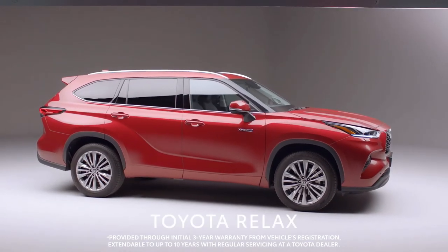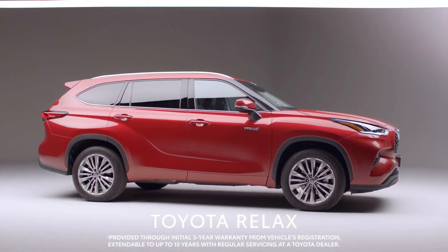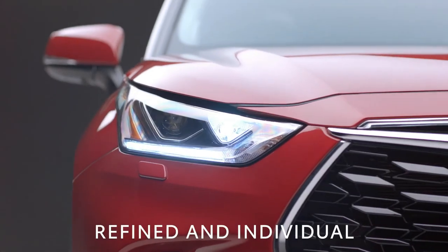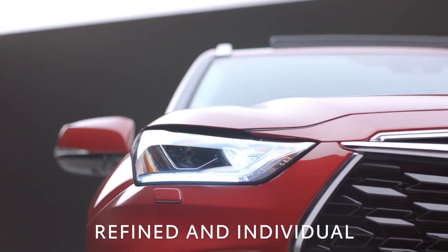Built to last, the Highlander is covered by Toyota Relax, our 10-year, 100,000-mile warranty. Refined and individual, the Highlander fuses true character with style and technology.